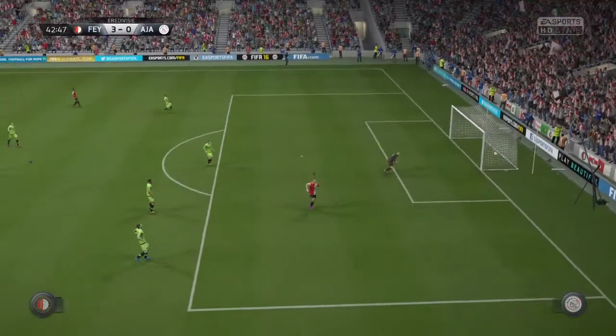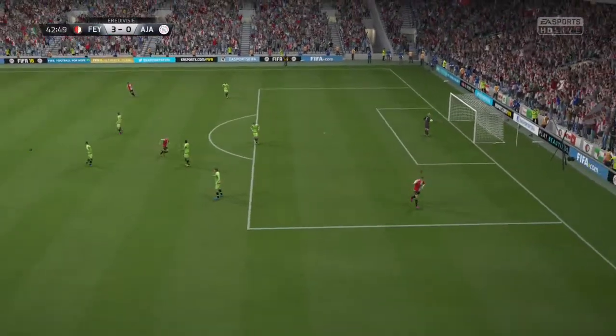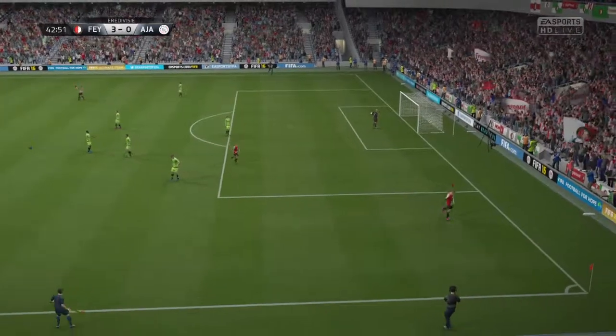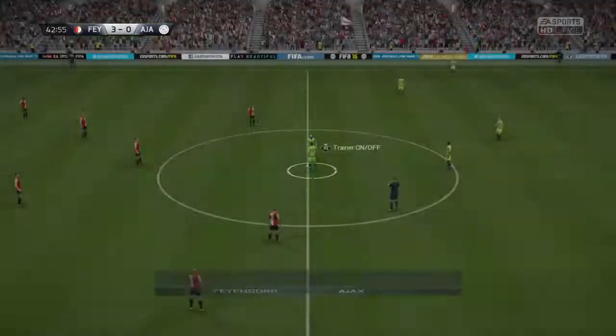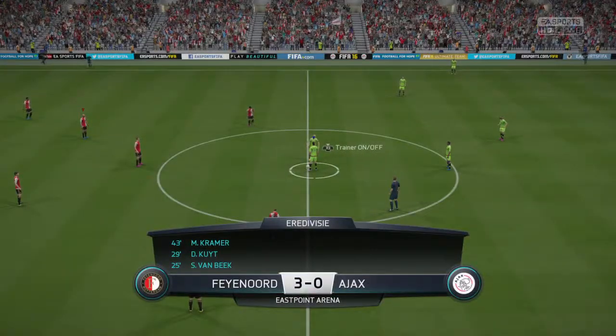Oh, he dropped the ball — what a good way to score! Well, they've widened the margin now. 3-0 they lead.